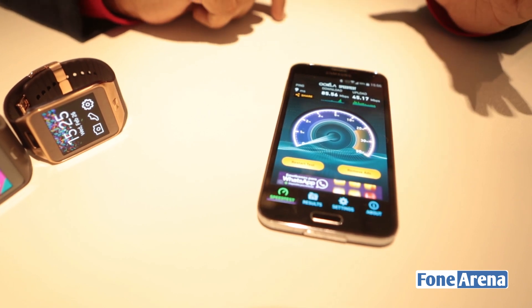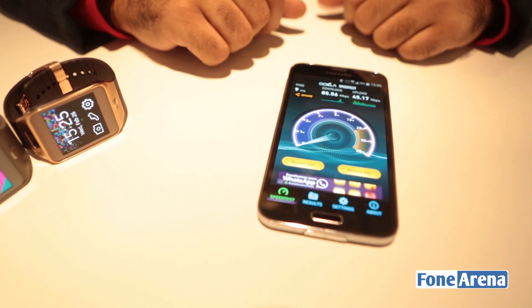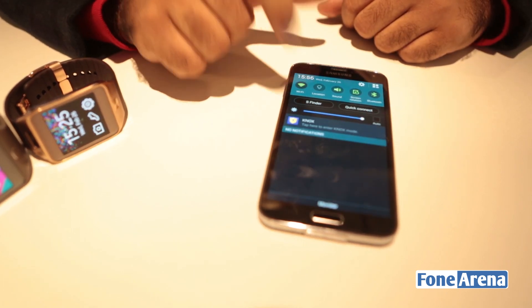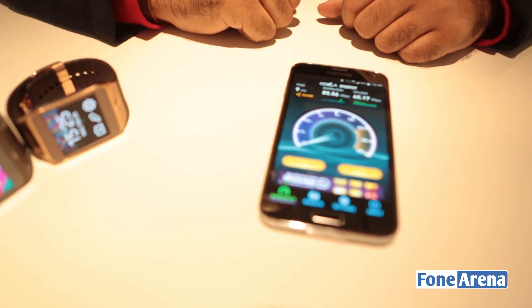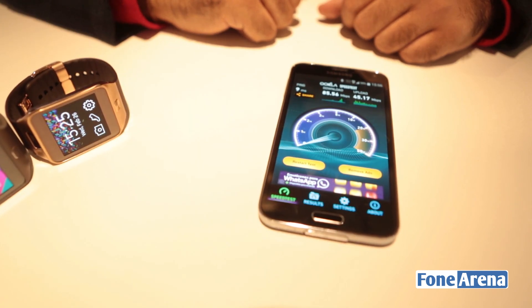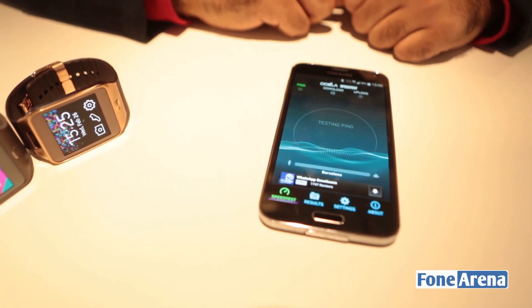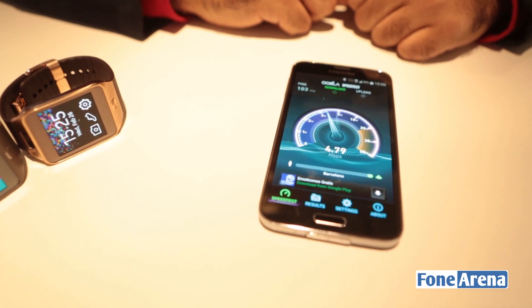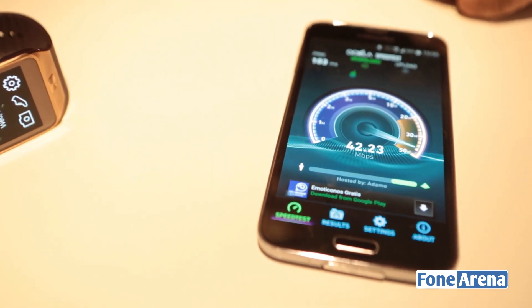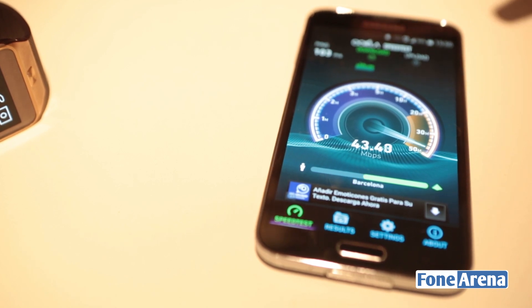So now I'm going to be turning off the Wi-Fi and testing only the cellular connection just to see what kind of boost we are getting here. Let's turn off the Wi-Fi now so that it goes on only 4G. I'm restarting the test now.